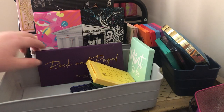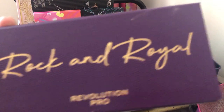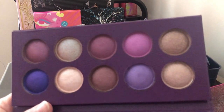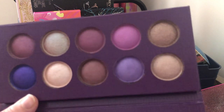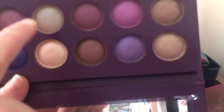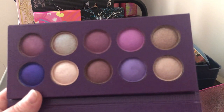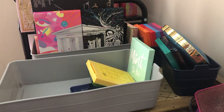Next we have the Revolution Pro Rock and Royal purple palette. I got this because it was supposed to be like dupes for Pat McGrath shadows — Spooky Lips and Fat Hips talked about it having some of Pat McGrath's special shades. I'm going to go ahead and declutter it and sell it on my Depop. My sister-in-laws probably won't want it since I think they'll want more neutral colors.